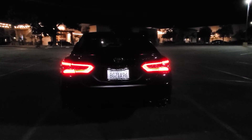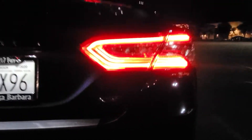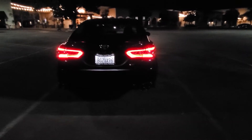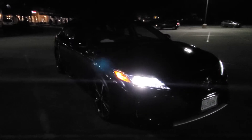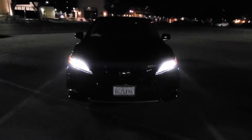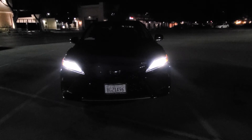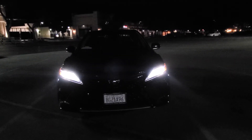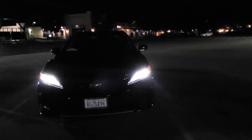Hey, guess what? Look what I got! I just got this — the 2020 Camry XSE, four-cylinder, and I just got it today after a long time of waiting. I was sad to get rid of my 2018 Camry, and I wasn't too happy with the Lexus LS460 — it was a really big mistake to get that. I had it for a year, got rid of it after a year, and it just wasn't that good.